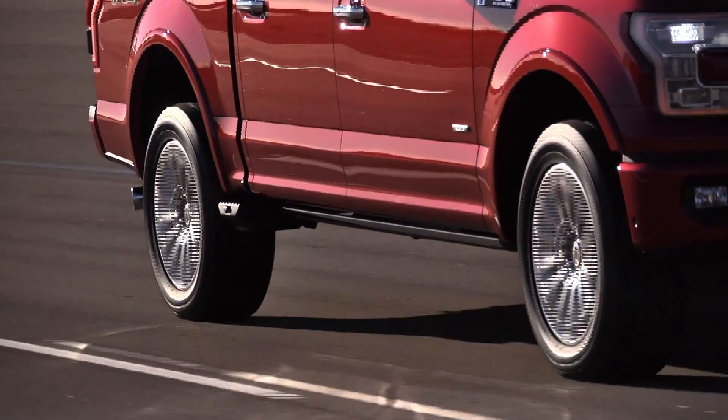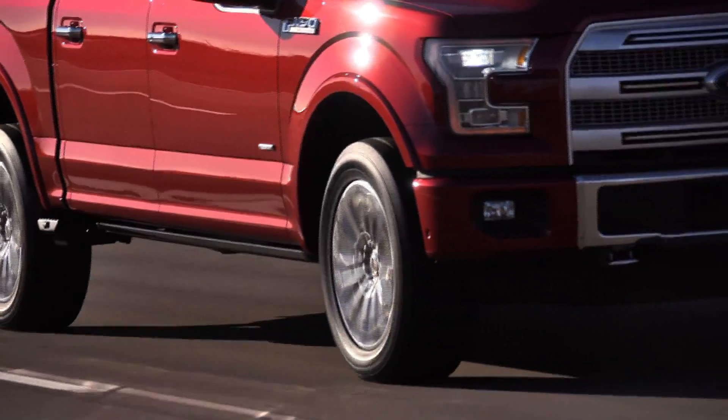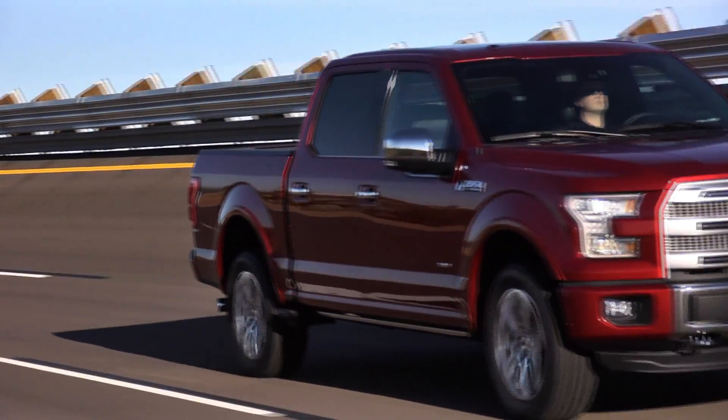It was an easy mission: take 700 pounds out. Everything gets better — ride, handling, steering, acceleration, braking, towing, hauling, and fuel economy. It was easy to rally around that, and the team had a great time working together.